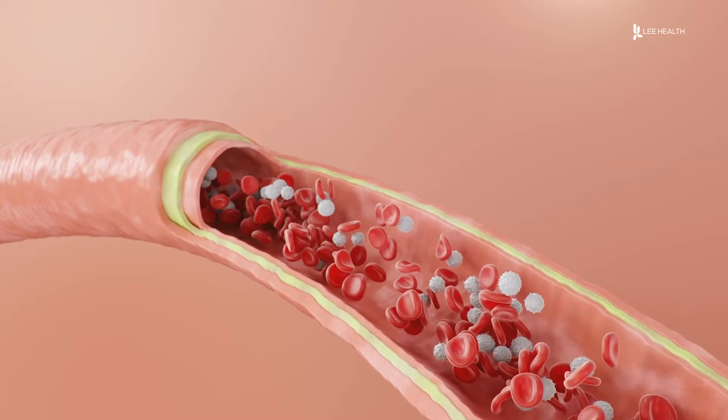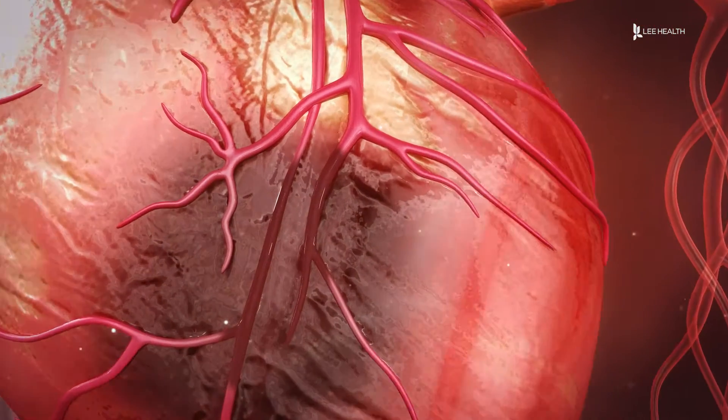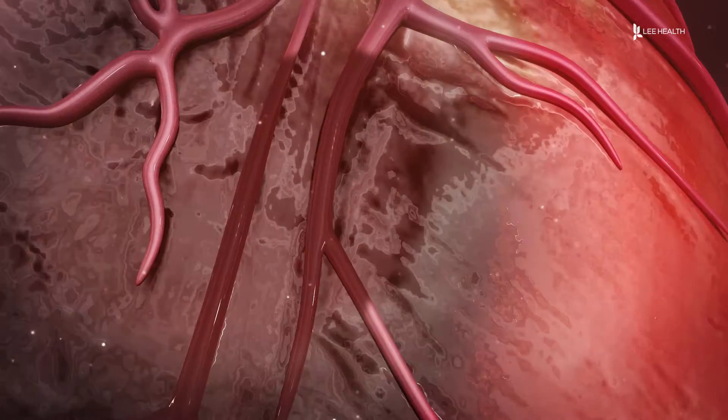Anemia is the medical term for low hemoglobin. Hemoglobin is the molecule in the red blood cells which helps carry oxygen throughout the body. Lee Health medical oncologist and hematologist Dr. Leandro Marias says anemia cases can range from mild to severe.